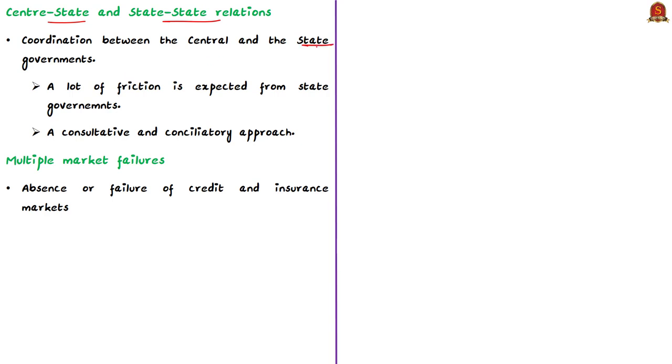The next important challenge is center-state and interstate relations. The implementation of these ordinances lies with state governments, and interstate trade involves movement of goods across state boundaries. Coordination between central and state governments is crucial. Furthermore, agriculture and contract farming are listed under the State List in the Seventh Schedule of the Indian Constitution, meaning these ordinances are taking away state powers. Therefore, a consultative approach is required to minimize friction between the center and states when the ordinances are taken up in the upcoming parliament session.